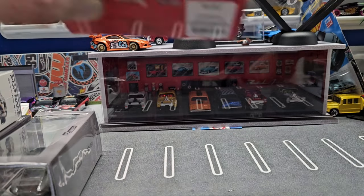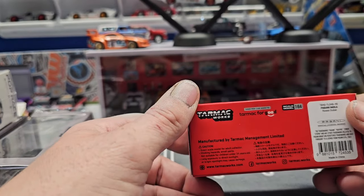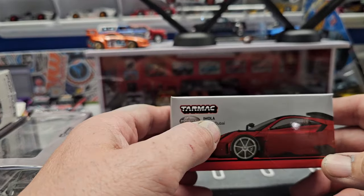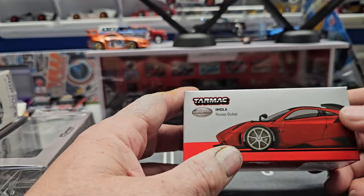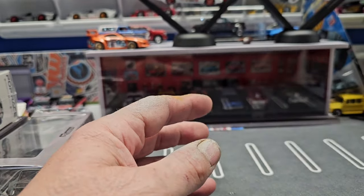Then we have this Tarmac Pagani — this is the new body Imola. Let's open it up. The red one I saw on Whatnot was just really nice.